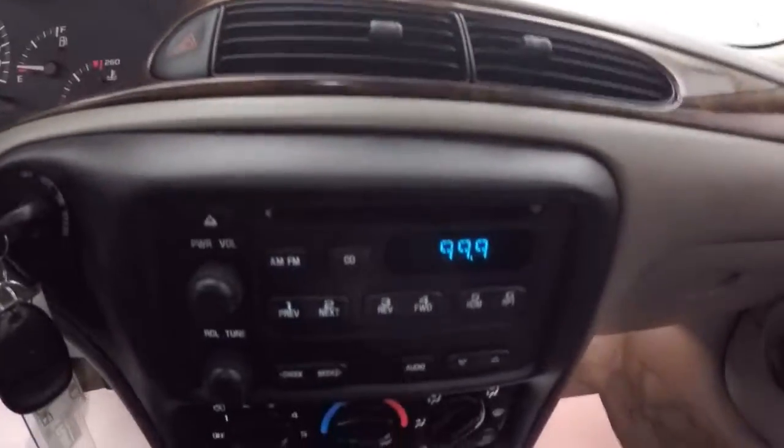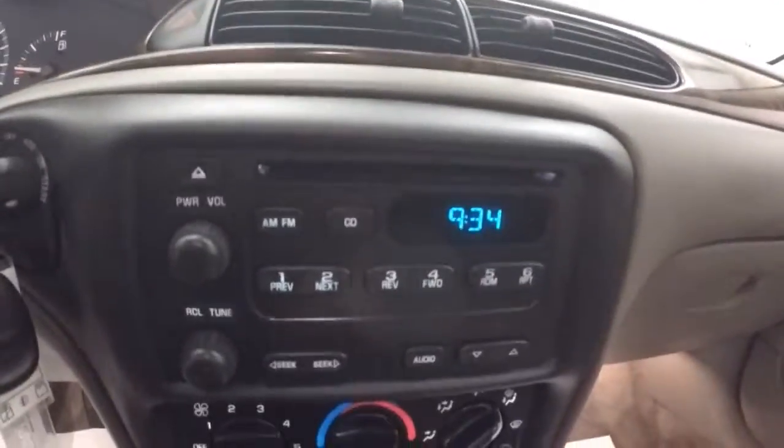Car fires right up, runs nice and quiet. It's just over 71,000 miles, so it's actually fairly low miles. Stereo, climate control.